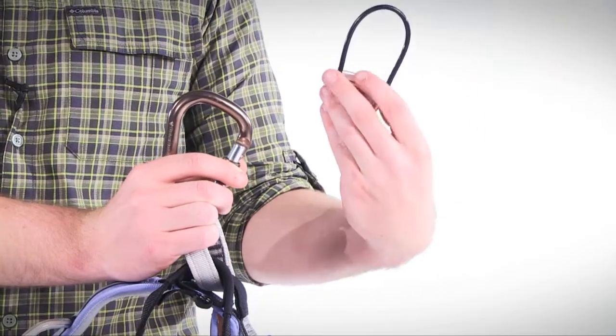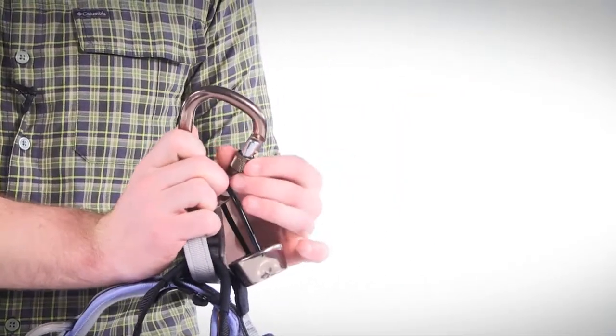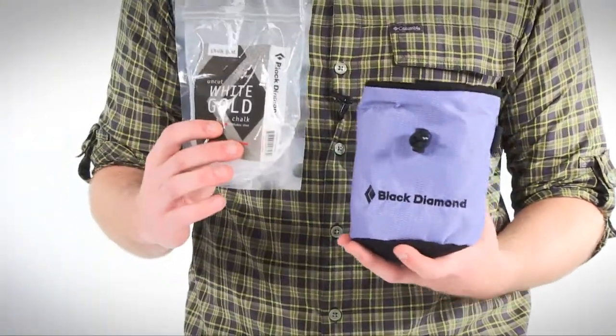This ATC belay and repel device is designed to dissipate heat when lowering or repelling. Also included is the rock lock screw gate carabiner which has a slightly curved spine to maximize the gate opening and a key lock nose that prevents snagging. And the chalk bag comes with white gold chalk that's specially blended to keep hands dry.